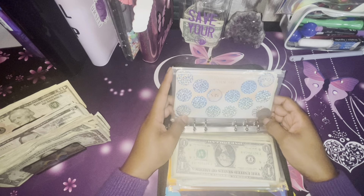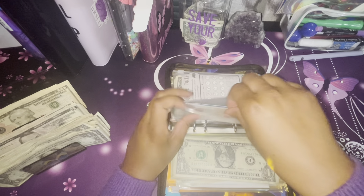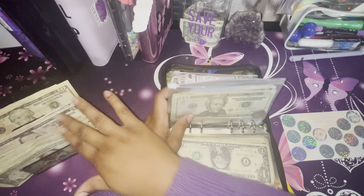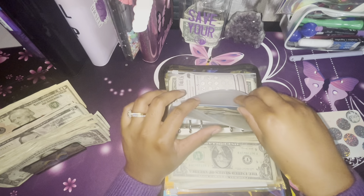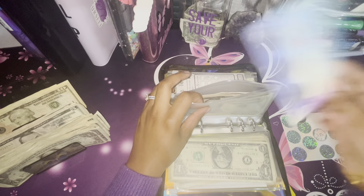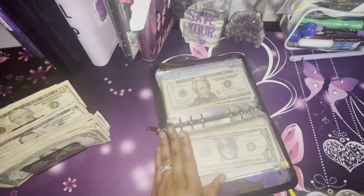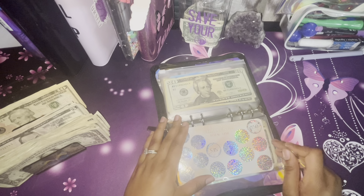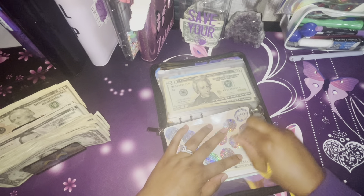The next challenge is the mystery savings challenge. You know how I am with these — it always gives me a run for my money because I never know what it's going to be. I had stopped doing these for a while because I wasn't sure I could afford it. Here's the coin I use for it. I'm going to pray right now because I already know it might be high.